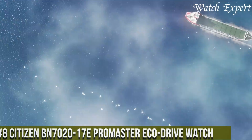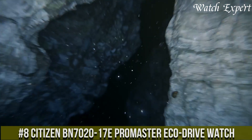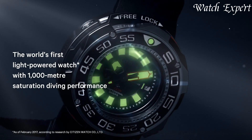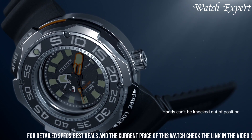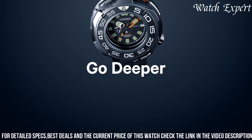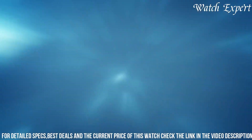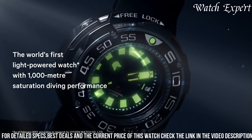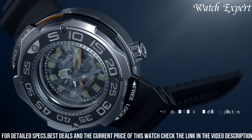Number 8: Citizen BN7000-2017E ProMaster Eco Drive Watch — a masterful blend of innovation and rugged performance. Crafted with Citizen's expertise, its design seamlessly marries advanced technology with durable style. The tough black DLC-coated case, enhanced by bold details, captures the essence of resilience and modern aesthetics. The BN7000-2017E's captivating dial, featuring luminous markers and a depth meter, embodies the spirit of underwater exploration.